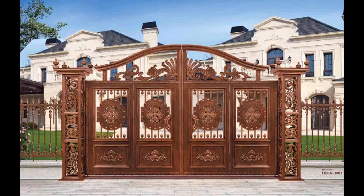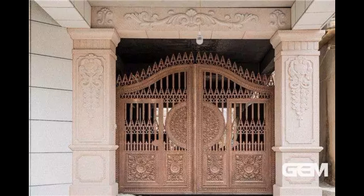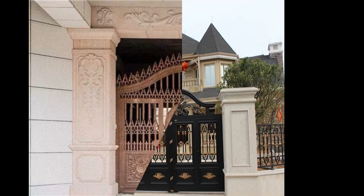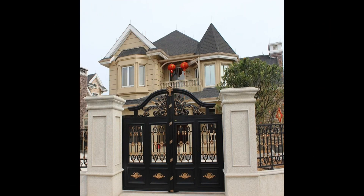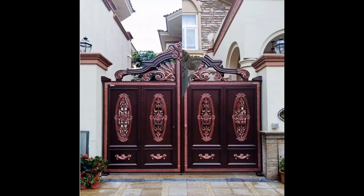Hello friends, welcome back to my channel. In today's video, I am going to introduce a charming bungalow gate design collection, a delightful assortment of gate designs tailored to elevate the entrance of your bungalow with elegance and style.